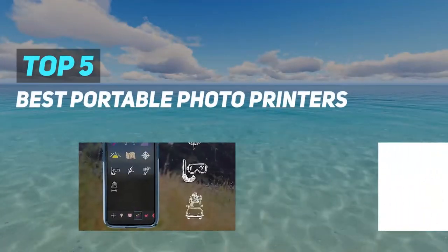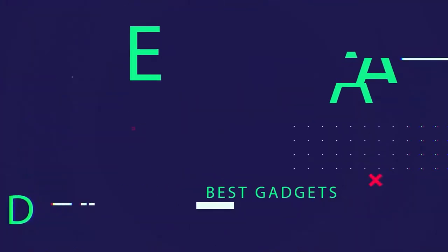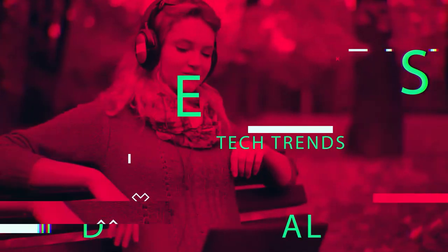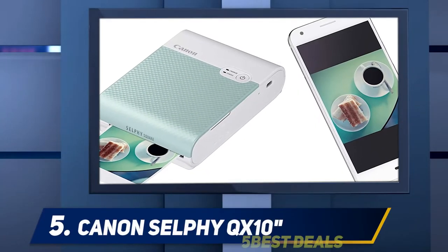Here we present the Top 5 Best Portable Photo Printers. Starting at number 5: the Canon Selfie QX10.